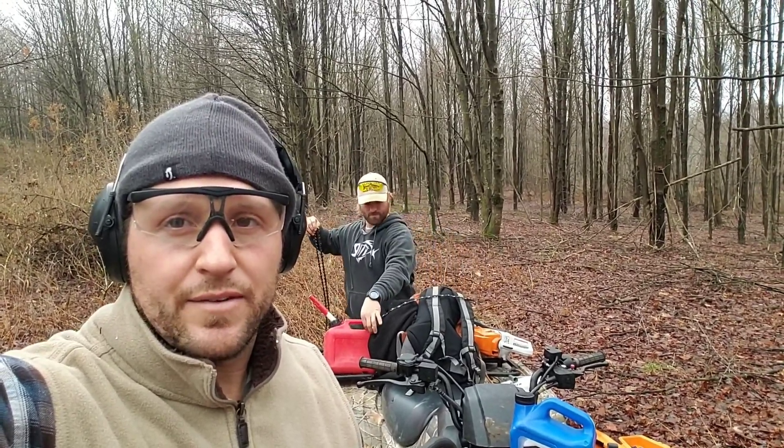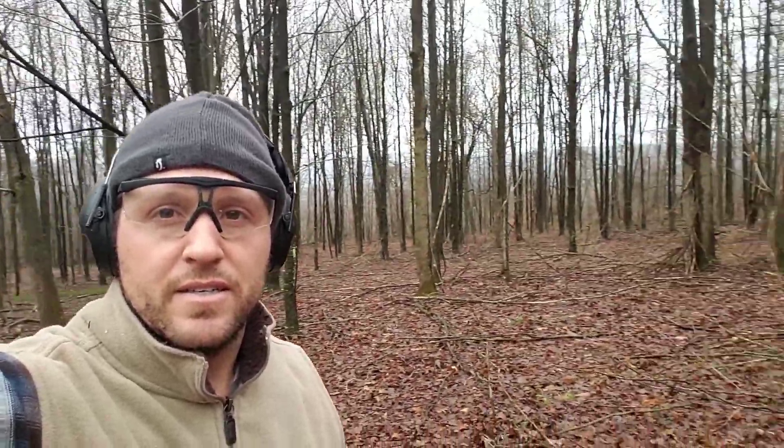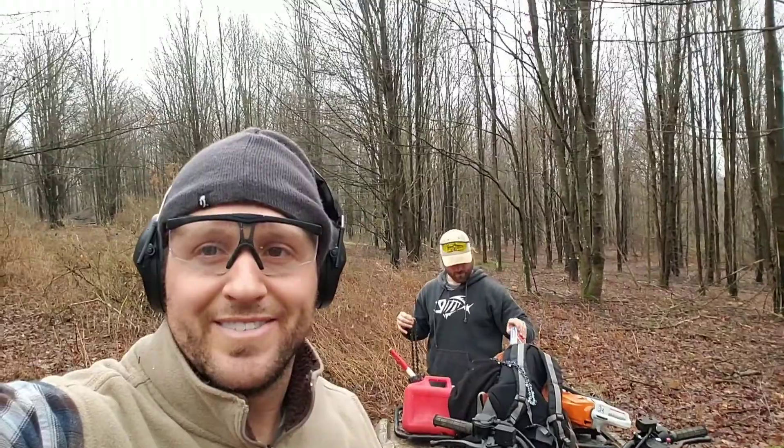We're gonna get after the chainsaw again today, and by the time this is done I'll take a shot from the same spot and see how much it's changed. Right now this is unacceptable. Stay tuned.